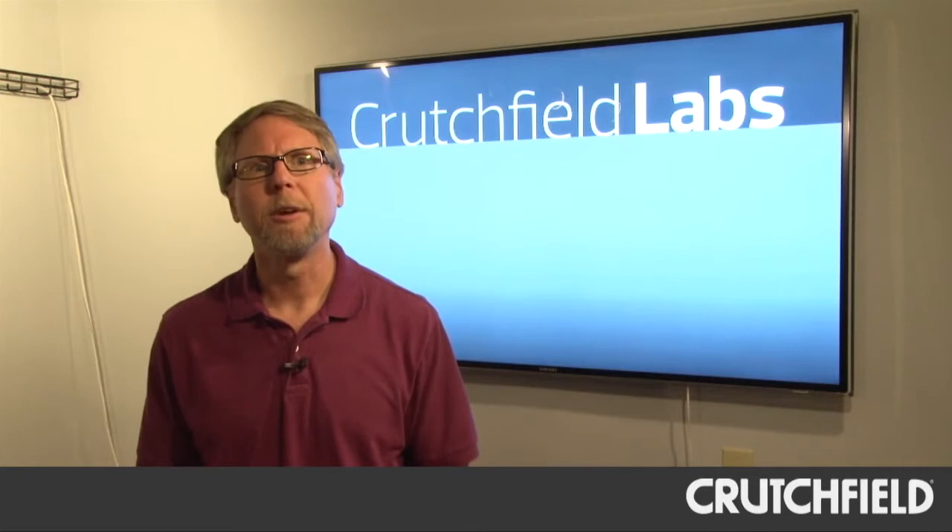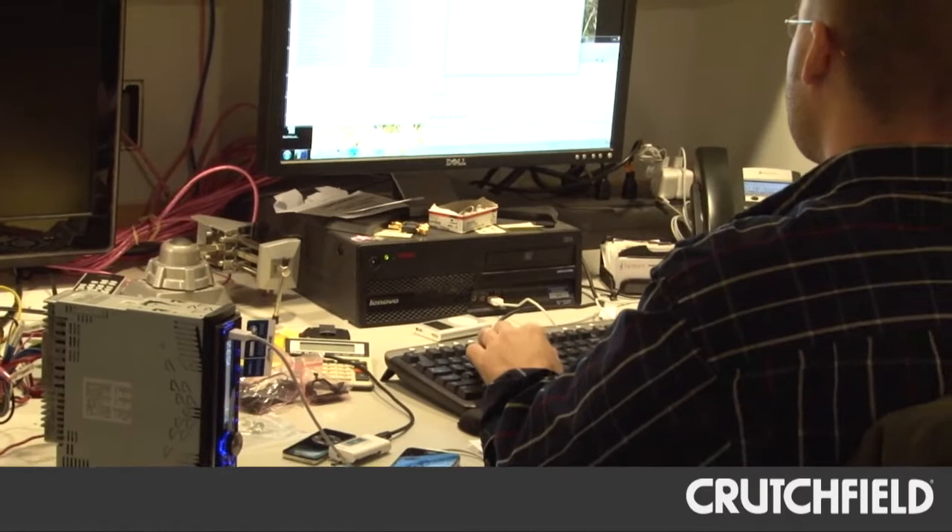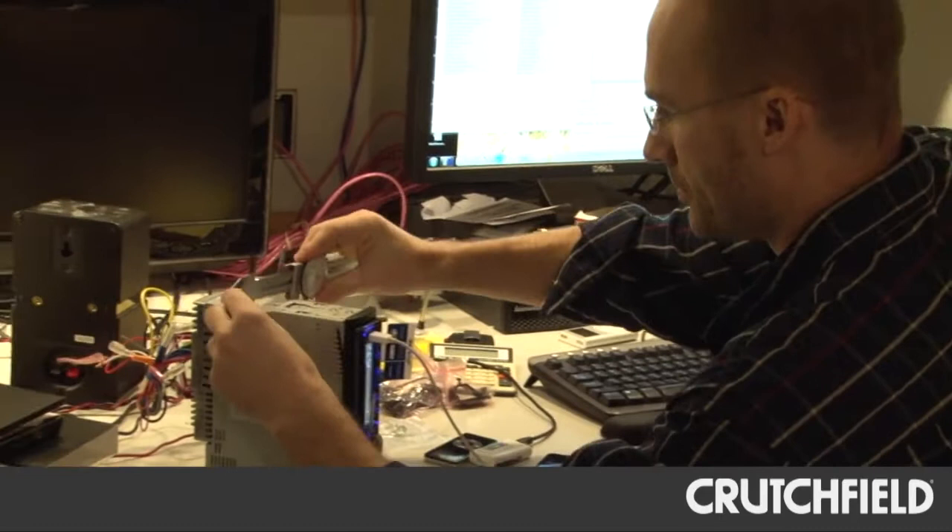Most of the Crutchfield Labs area is brand new, but this research area is really the core of what Crutchfield Labs is about, and these guys have been doing product research for years. When we get new equipment in, they take the stuff out of the boxes, measure it, turn it on, make sure it does everything it's supposed to do, and then they enter that information into our database. When you go to our website, you'll see information called hands-on research — that's the information these guys have entered.